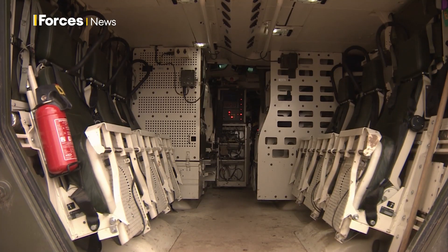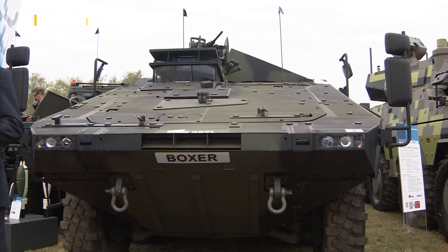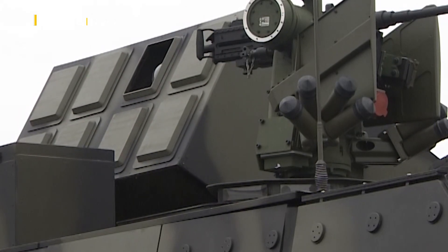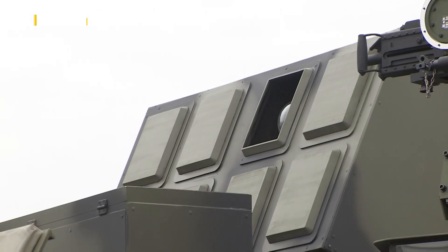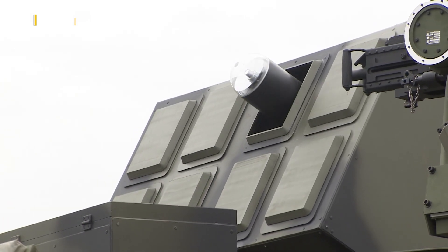The British Army is getting 623 Boxers with four of the 13 modules. And round the corner, the Boxer Overwatch. This prototype shows it fitted with eight Brimstone precision guided missiles, putting enemy armour 12 miles away within its sights.